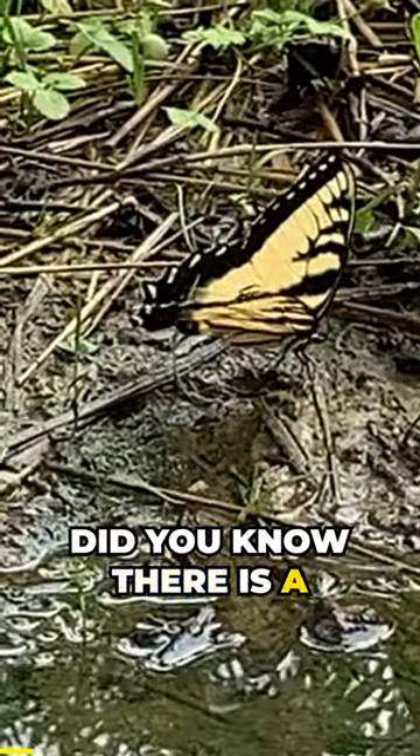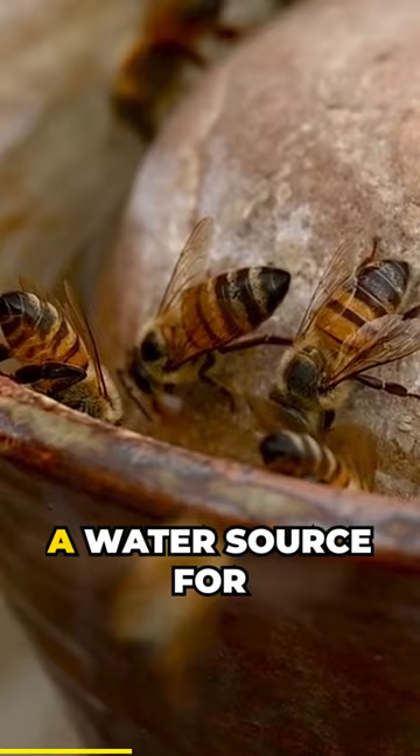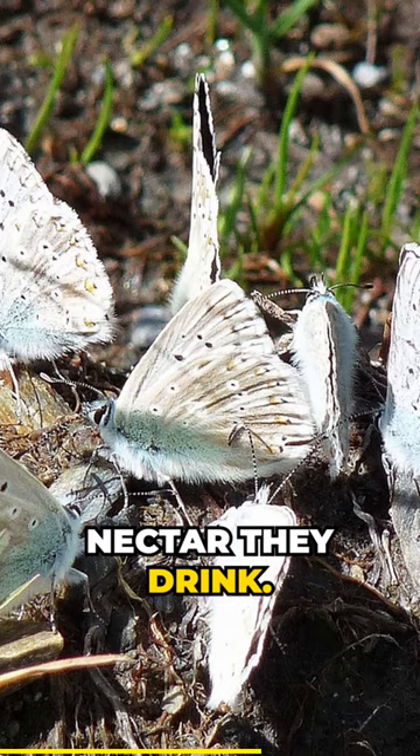Did you know there is a non-living feature that should be part of every pollinator garden: a water source for pollinators. Many pollinators will get much of the water they need from the nectar they drink. However, sometimes they need access to additional water sources, and they also get vital minerals from the water they drink.